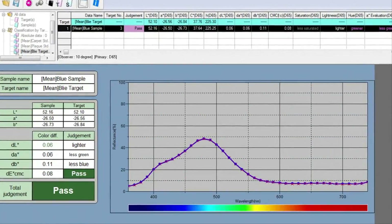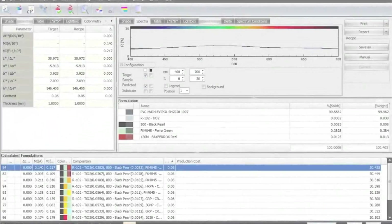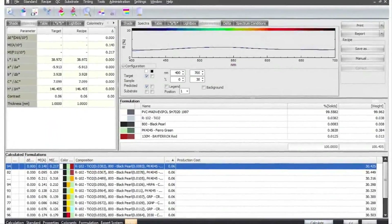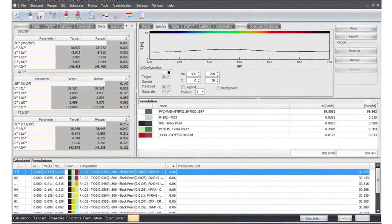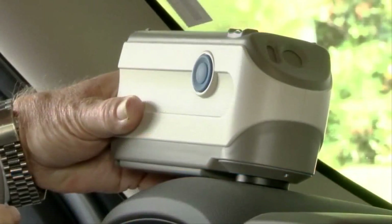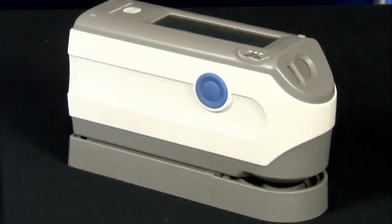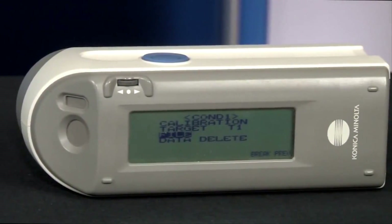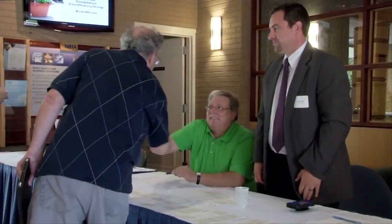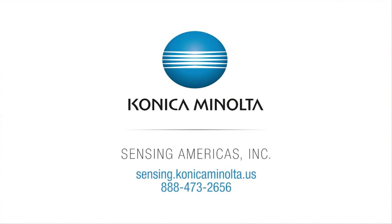The CM2500C is also compatible with Calibri software to formulate color recipes for various applications and share real-time measurements. Truly a breakthrough instrument that offers 45-0 optical design with unprecedented accuracy and stability. For more information, or to schedule a free demonstration with one of our color and appearance experts, visit us online at sensing.konicaminolta.us or call 888-473-2656.